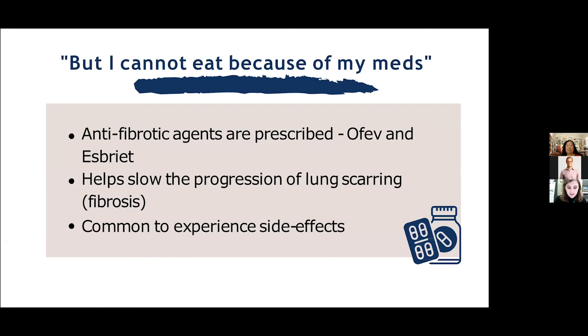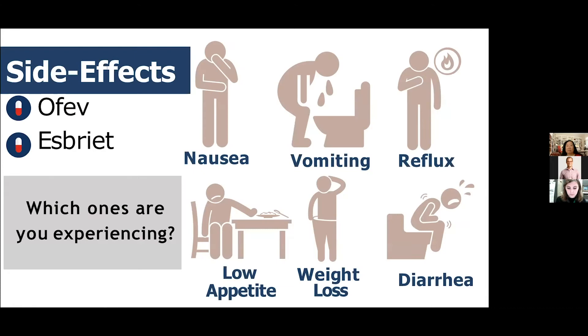Medications are another very important part of disease management, and with ILD, anti-fibrotic agents like OFEV and Esbriet are often prescribed. These are designed to help slow the progression of lung scarring or fibrosis. Although these medications are very important, they unfortunately are not without side effects. The most common side effects we'll cover today are nausea, vomiting, reflux or heartburn, low appetite, weight loss, and diarrhea.